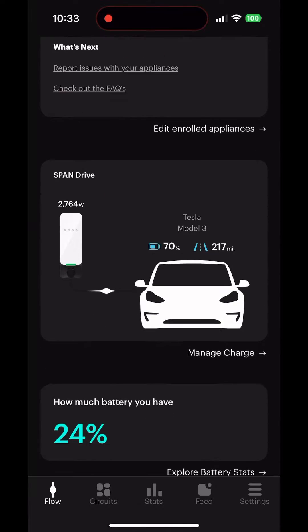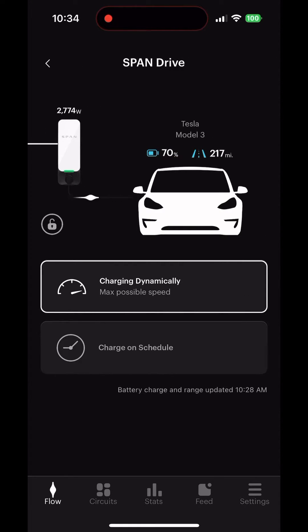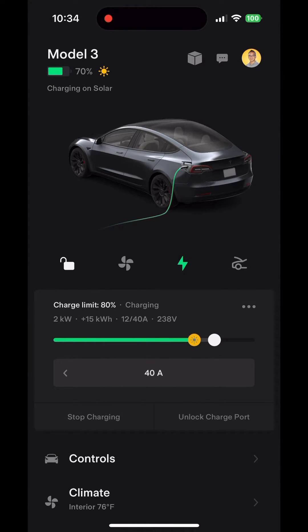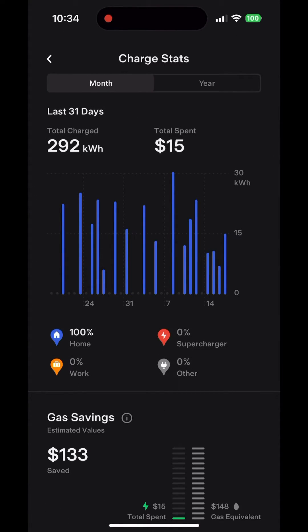If I take a look at my car being charged with the Span Drive, it's currently being charged via the sun, and this is being dynamically allocated via my solar panels and my inverter. You can see that I'm currently charging on solar, and once I reach the limit of 80% it'll stop, but you can also set the charge to rapidly charge until 70%.